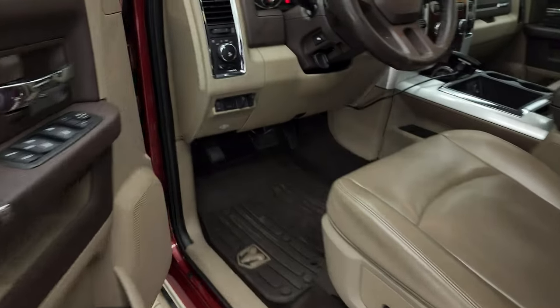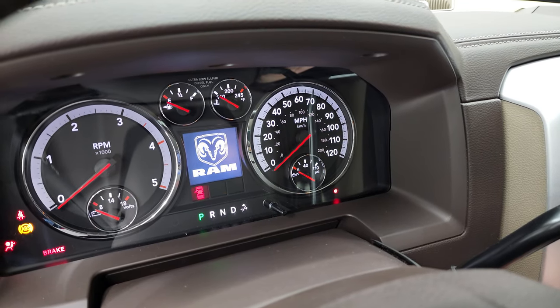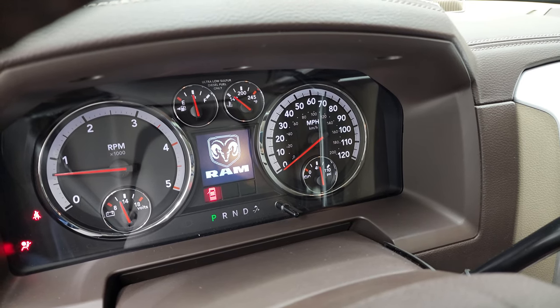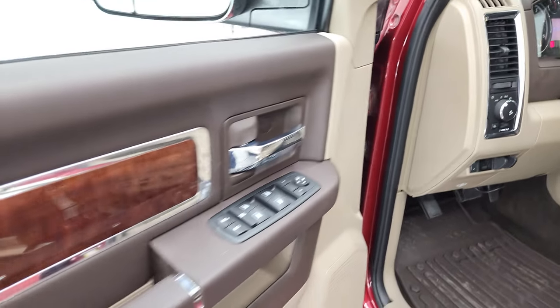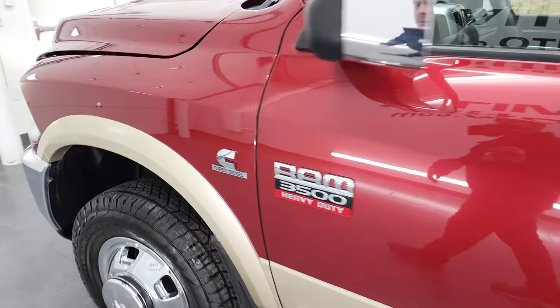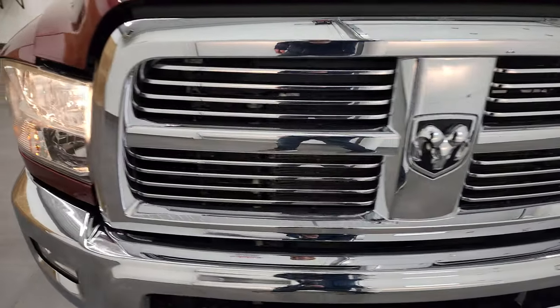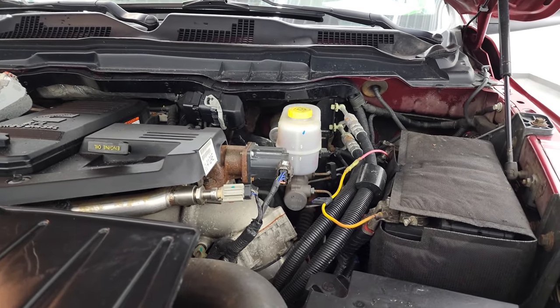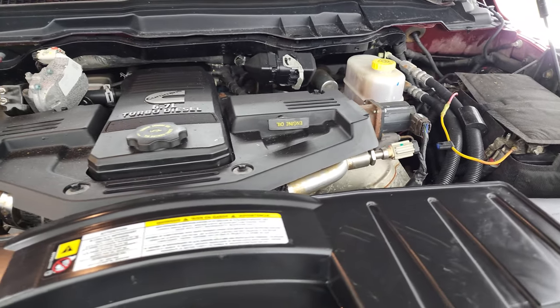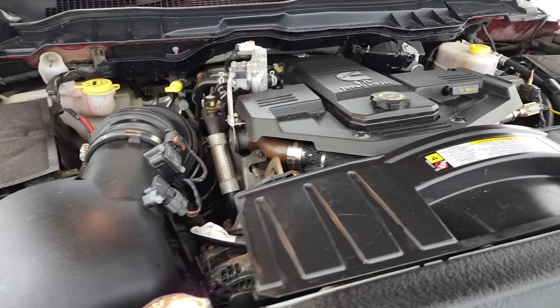We'll start it up and take a look under the hood. Starts right up — no check engine lights or anything like that. I'd personally like to thank you for checking out the video today. Under the hood we have the 6.7 liter Cummins diesel. Engine bay is very clean, runs very smooth. This truck has been fully safety inspected by our service shop, has a fresh oil and filter change, all the fluids have been checked and topped off, and this truck is 100% ready to go. There is your emissions sticker.